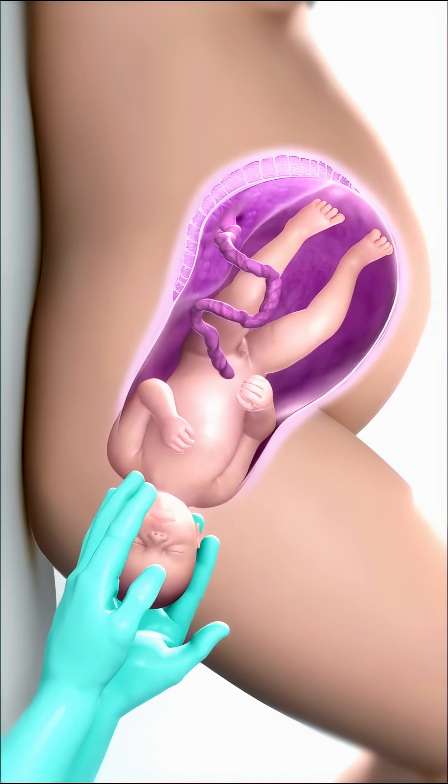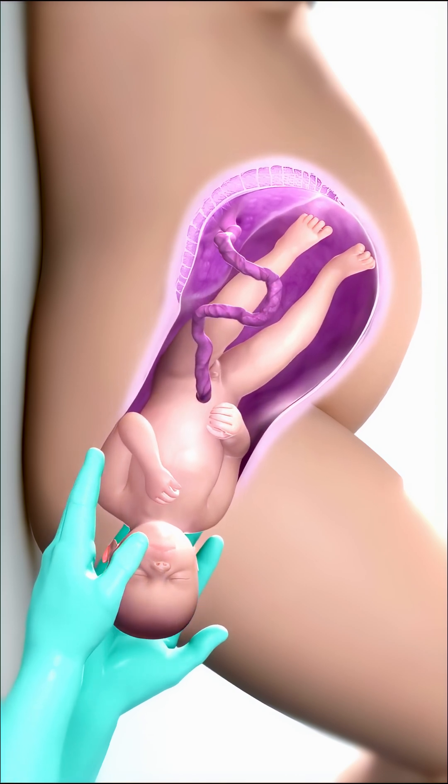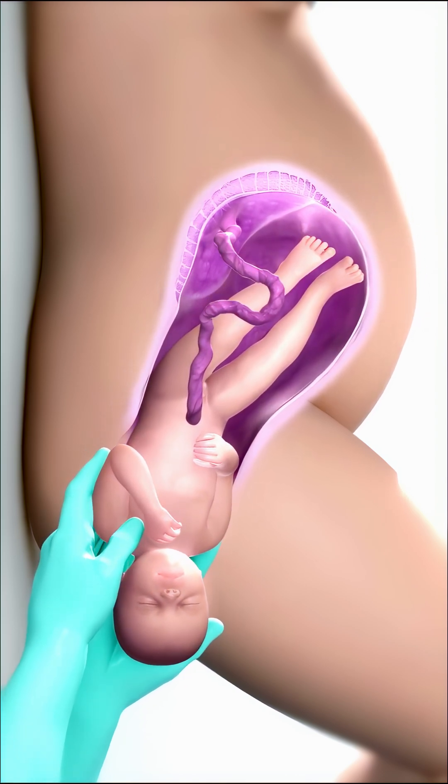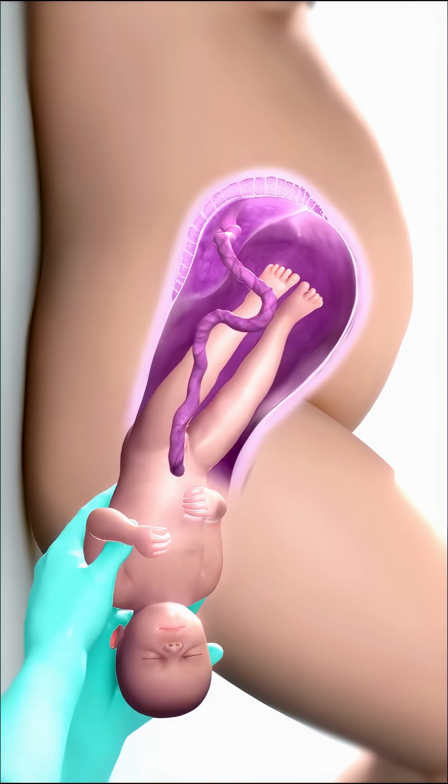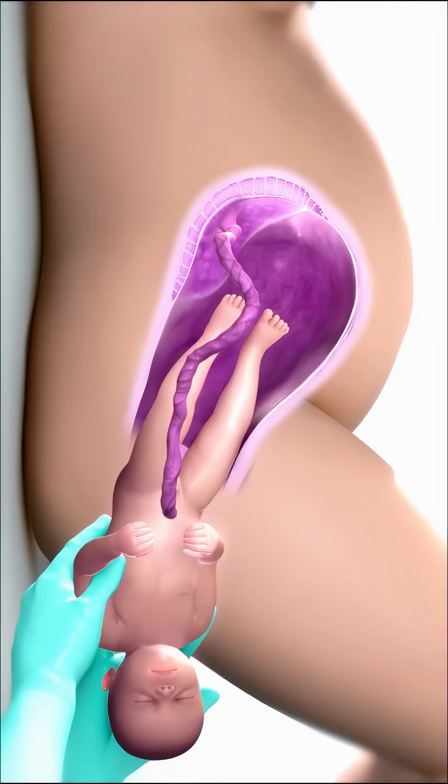With each contraction and the mother's active pushing, the baby gradually emerges. First, the head appears, followed by the shoulders and the rest of the body. This marks the beginning of a new, independent life.